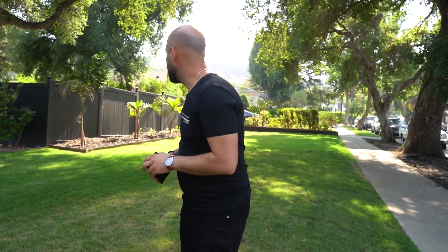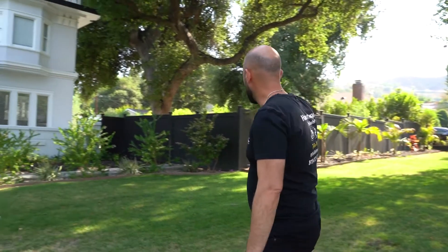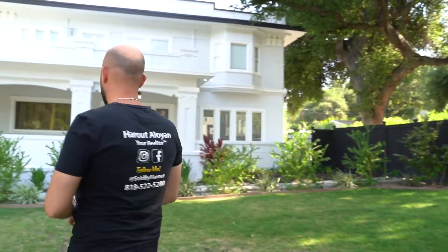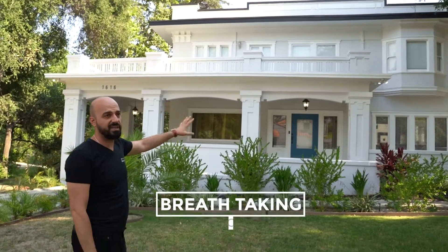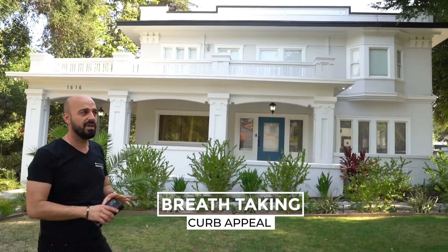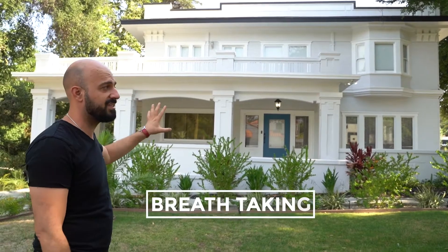It's not a fire. It's actually the neighbor cooking some delicious barbecue. As the camera moves to the left, you got the bright picket fence, very private. The curb appeal on this house is just breathtaking. A lot of beautiful homes in the neighborhood, on this block, but this one definitely takes the cake.